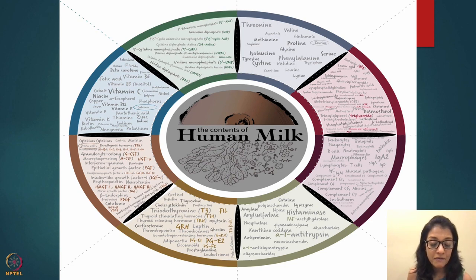Human milk — a beautiful infograph. It has different sections giving information about the ingredients and content of human milk. Starting with the top right corner, it has threonine, methionine, and cysteine — those are all amino acids. Amino acids make your protein. It has all essential amino acids required in the diet.